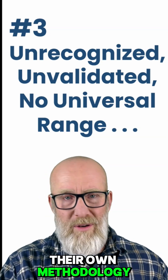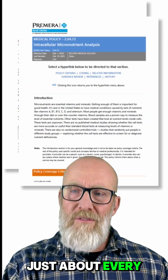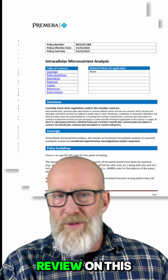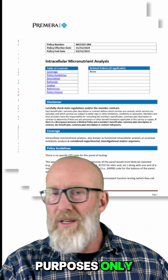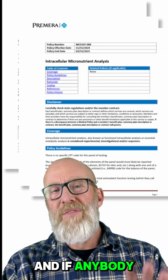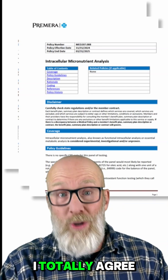They all have their own methodology. They all make up their own range. And if that's not enough, just about every health insurance company has a paper on this saying that they've done a literature review and these are used for investigational purposes only — there's no clinical utility, there's no clinical validity. And if anybody says health insurance companies don't care about your health, I totally agree.